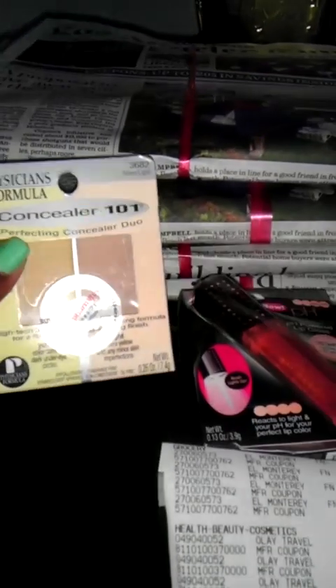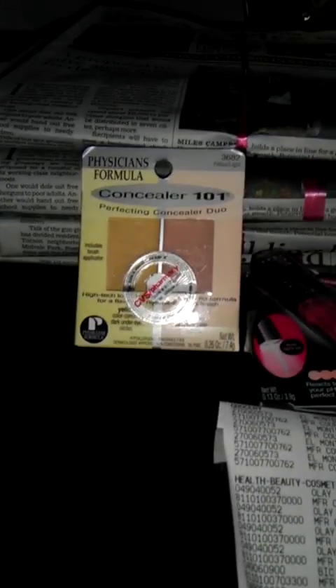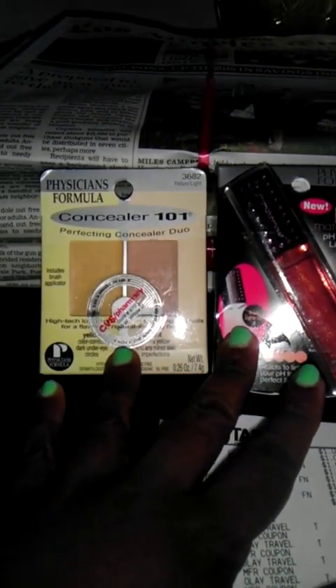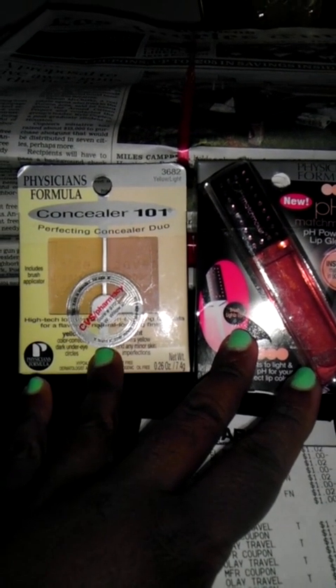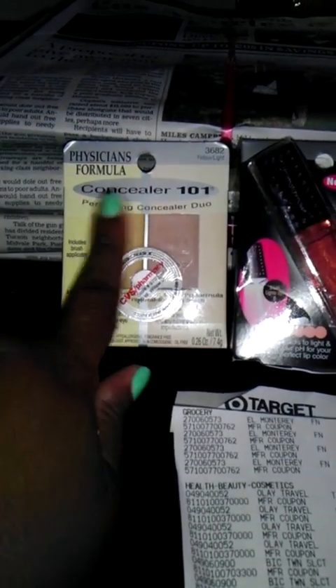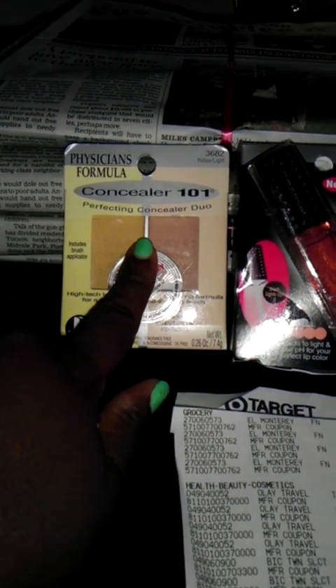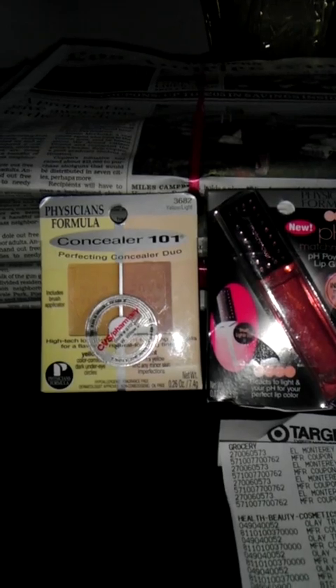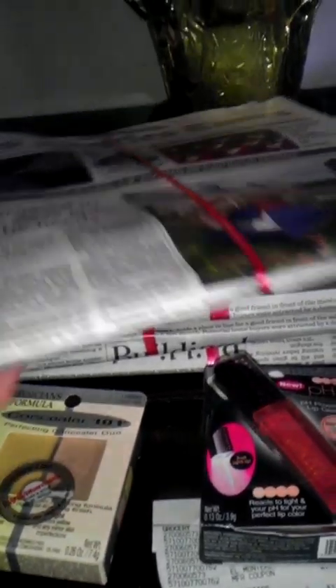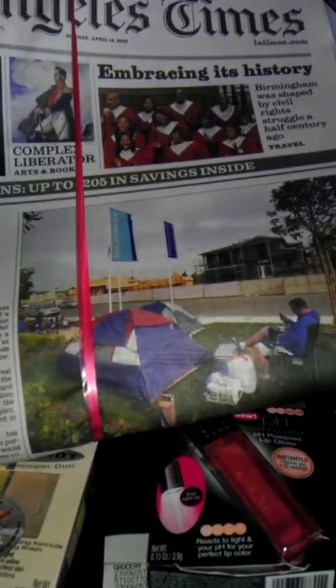The concealer is $2.29 and I used two $1 off manufacturer coupons, which made one item $3.49 and this concealer $1.29. I was going in with $11 in ECBs and I also wanted to get some newspapers — the LA Times is $2 a paper.